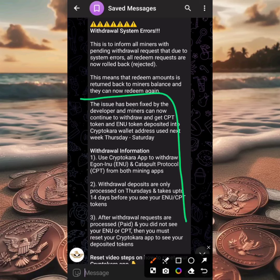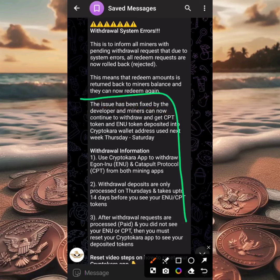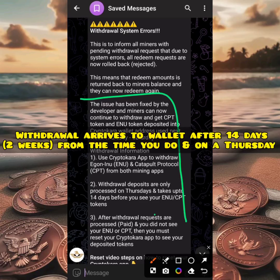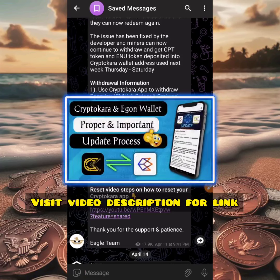Miners can get CPT token and INU token deposited into their cryptocurrency wallet address. Use the next week Thursday to Saturday. Withdrawal information: first, use a cryptocurrency wallet app to withdraw the EGON INU (INU) and the Catapult Protocol (CPT) for both miner apps. Second, withdrawal deposits are only processed on Thursdays and take up to 14 days before you see your INU or CPT tokens. If you withdraw right now, expect the withdrawal to arrive on a Thursday, two weeks from the time you submit.